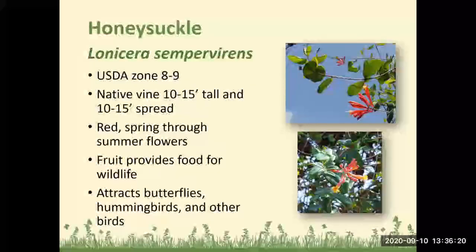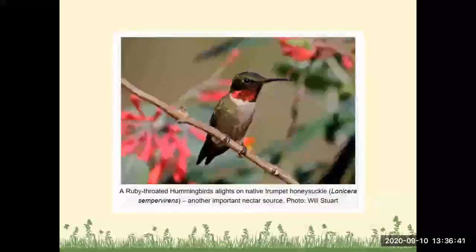Honeysuckle: Zones 8 to 9, a native vine 10 to 15 feet tall with a 10 to 15 foot spread. It has red spring-through-summer flowers, the fruit provides food for wildlife, and it is great for attracting butterflies, hummingbirds, and other birds. Here's a ruby-throated hummingbird on a native trumpet honeysuckle — this is one of the hummingbirds we do get in our area of Florida.